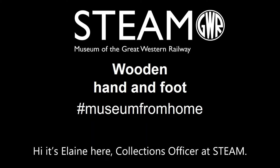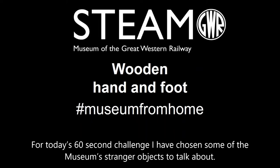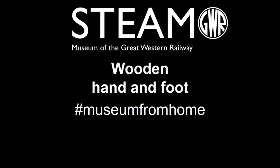Hi, it's Elaine here, Collections Officer at STEAM. For today's 60 second challenge I have chosen some of the museum's stranger objects to talk about.